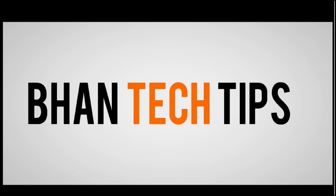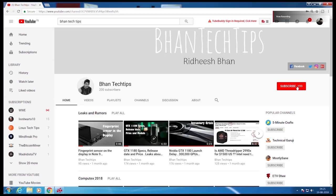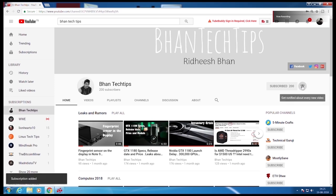Hi guys and welcome to Barn Tech Tips. Before we begin, hit the subscribe button and the bell icon.